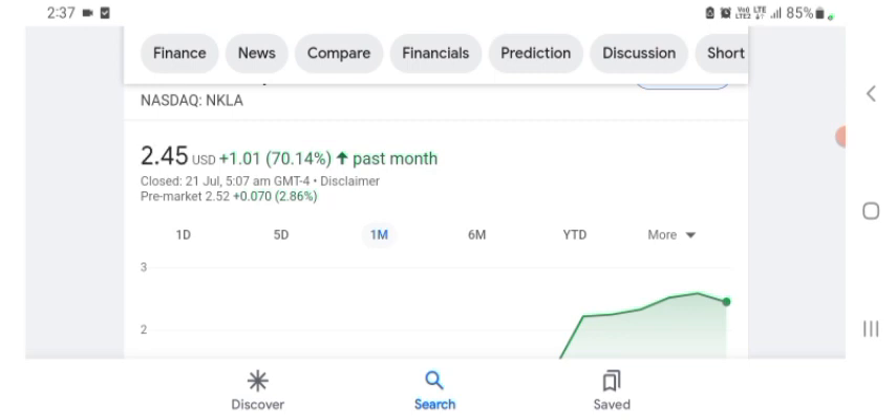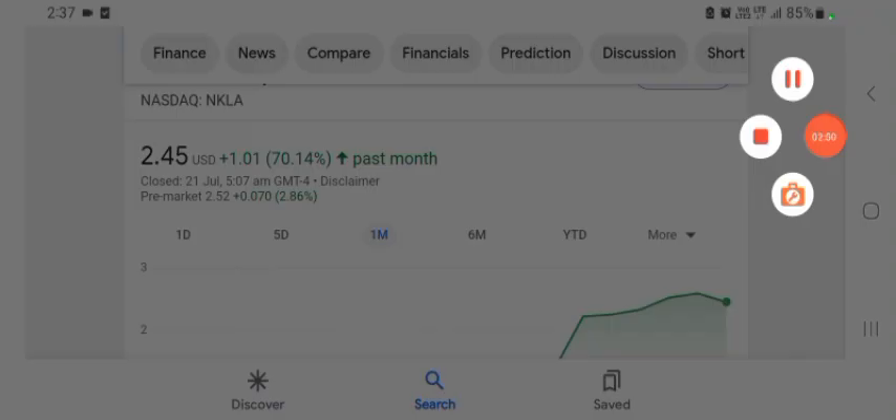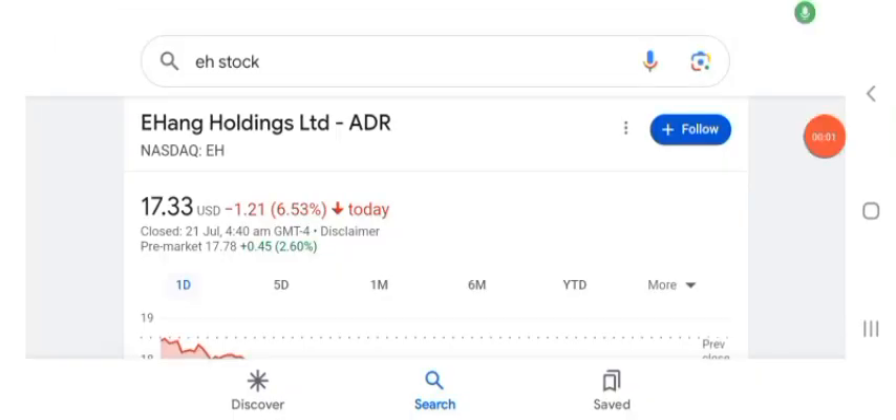Hello guys, welcome back to my YouTube channel. In this video we are going to talk about HAG Holdings Limited stock. I'm going to take a look at the fundamentals of this company and also take a look at the chart of the company, just to see how this company is doing, so you know if it's worth your risk of investing.